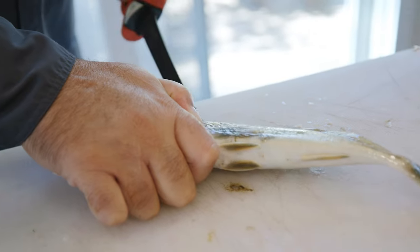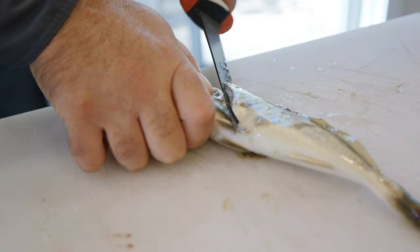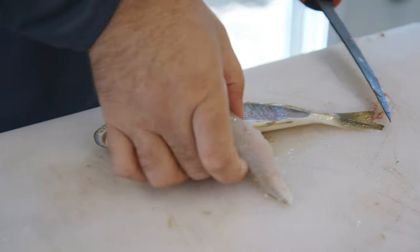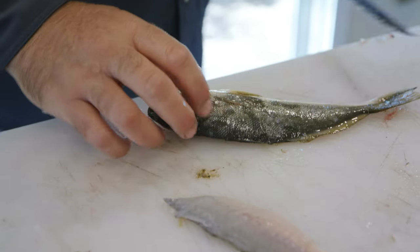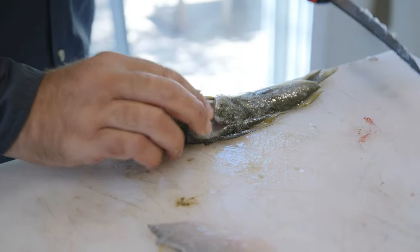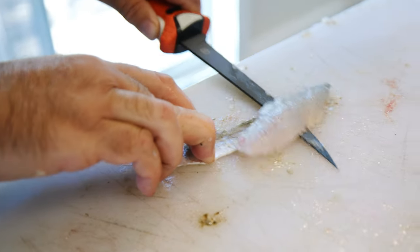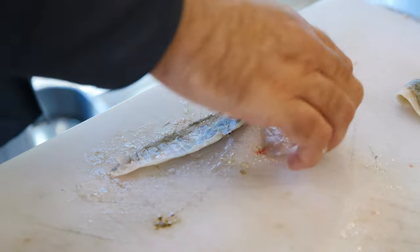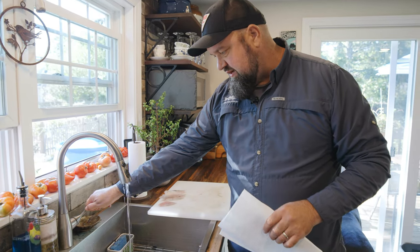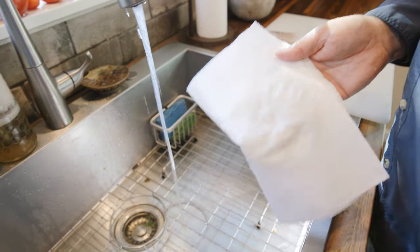I'm just going to start by angling up towards the head — that's where most of the meat is. Get the cut started and just work down to the backbone. We have our miniature fillets here. I'm just going to give them a quick rinse under cold water to get any scales and fish slime off of them, then pat dry with paper towels and that is ready to fry.